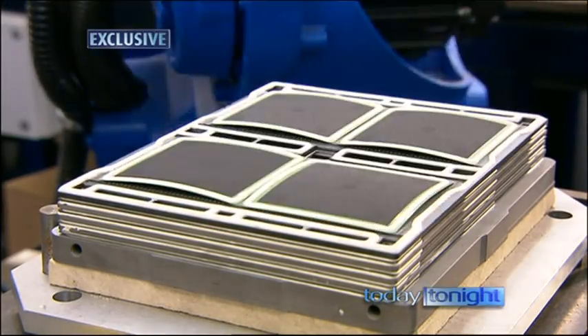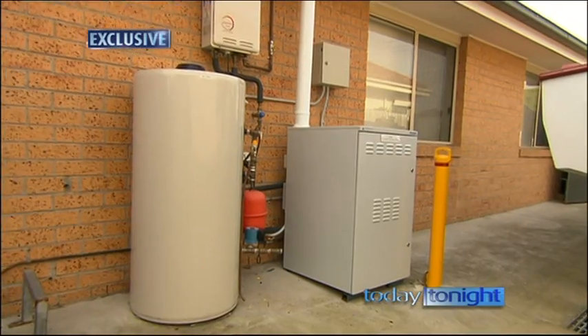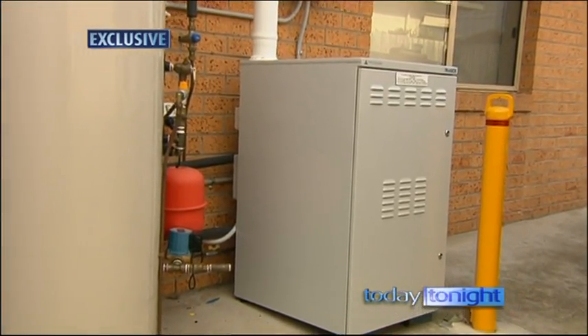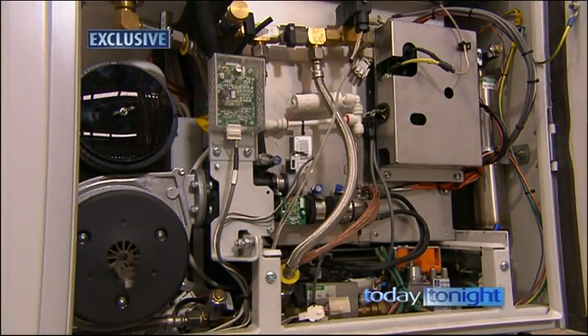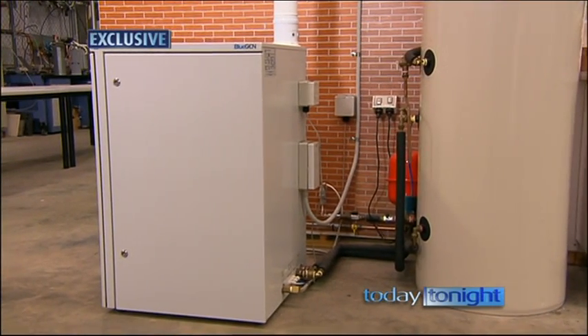This could save you about half your energy costs — say about $1,000 a year. This truly is revolutionary. BlueGen turns natural gas into power and hot water, and it does it more efficiently than any other technology in the world. It's a groundbreaking Australian invention developed by the CSIRO — a mini power station situated in the home.